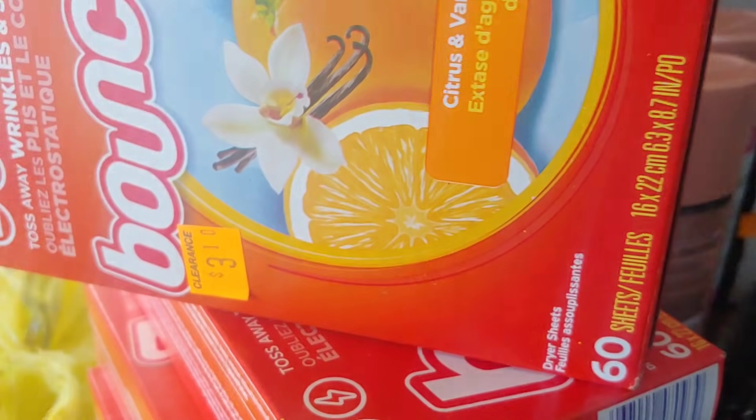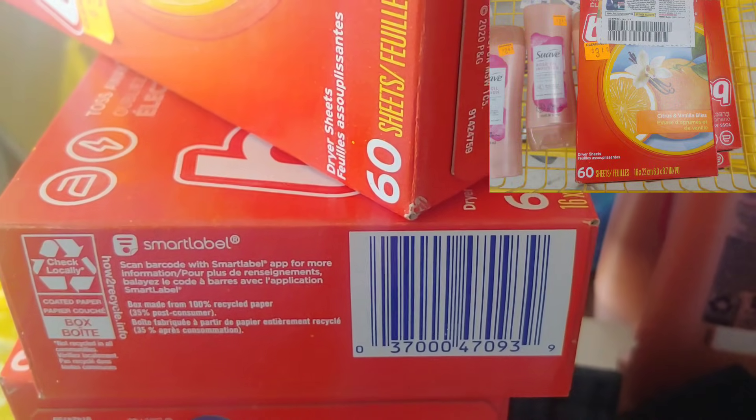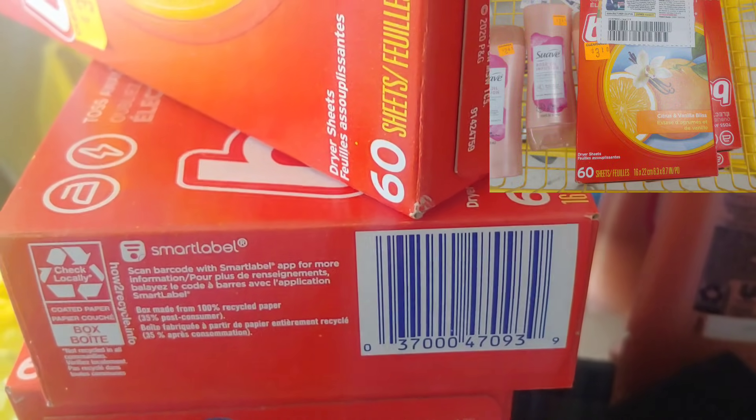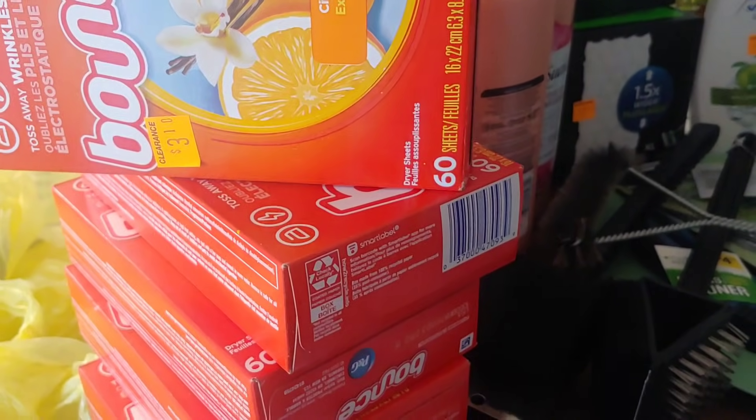The Bounce sheets were half price at $1.55. I used that $1 P&G paper coupon and ended up paying $0.55 out of pocket. Me and another couponer were there and things were going pretty fast. I don't think $1.55 was a bad deal.